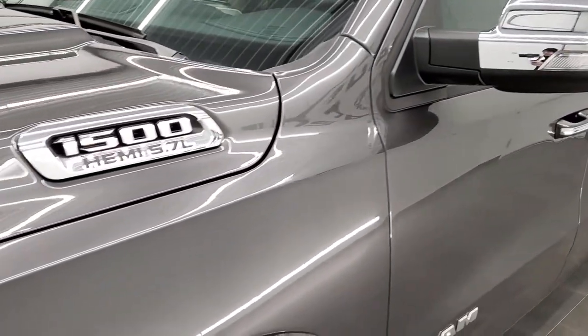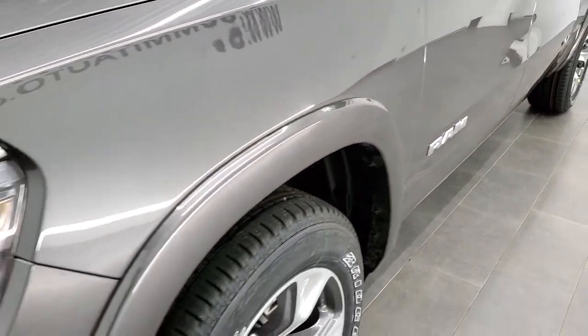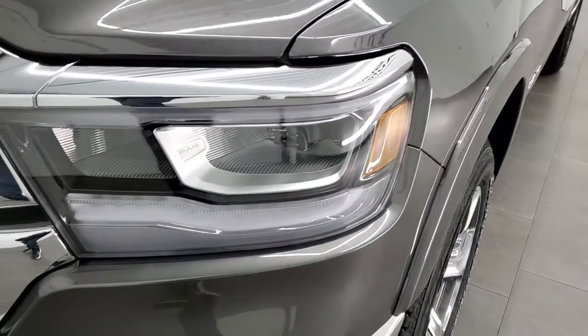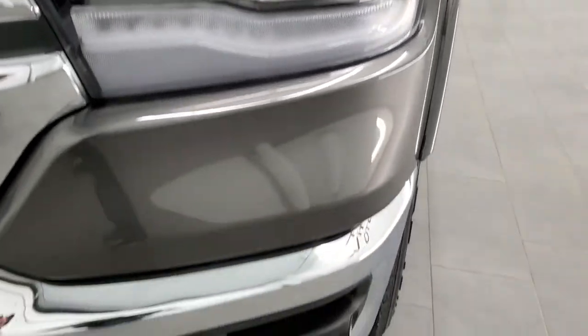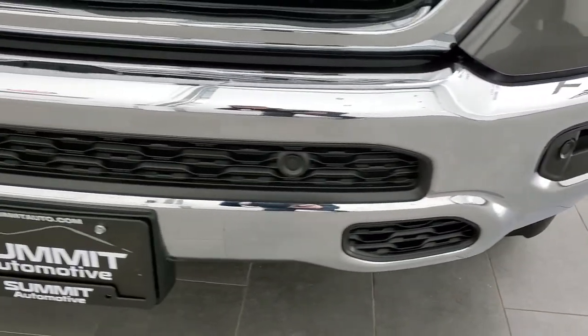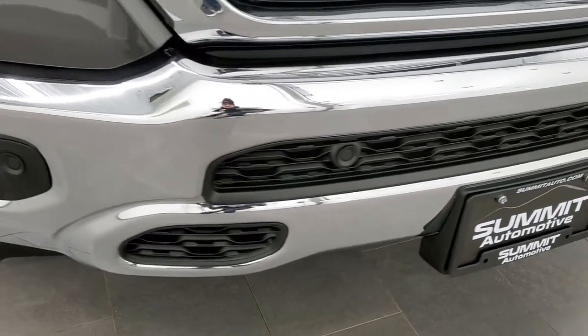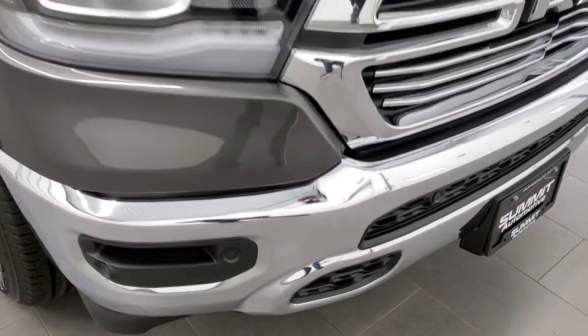You get the fender flares with the Laramie package, as well as chrome trim mirrors and a chrome-trimmed 1500 Hemi logo, plus the Ram badge on the side. This one does have LED headlamps, LED running lights, and LED fog lamps. When we turn on the truck later, you'll be able to see just how nice and bright those lights are.